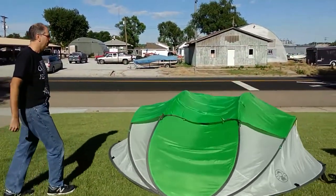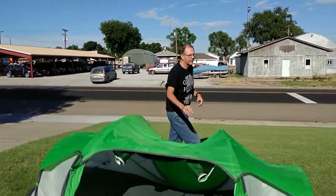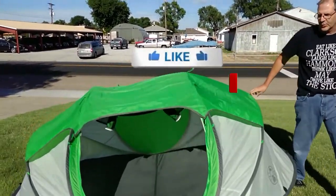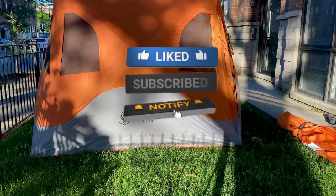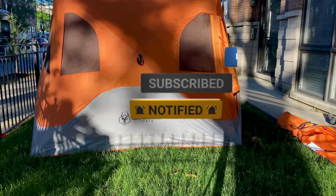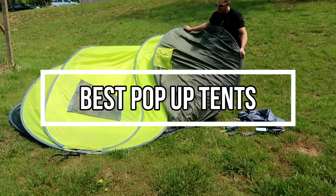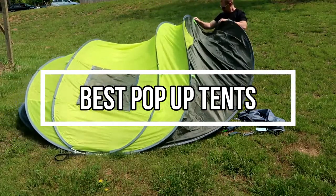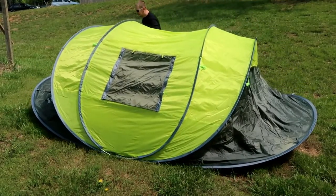A pop-up tent for camping is a fast setup tent that pops itself into shape. You simply have to open the tent bag, remove the tent, and throw it into the air. The tent then grows into a full tent shape. A pop-up tent is really helpful for camping. That's why we are bringing you the 5 best pop-up tents for camping in this video. All of them are proven to be some of the best in the market. Let's find out why.